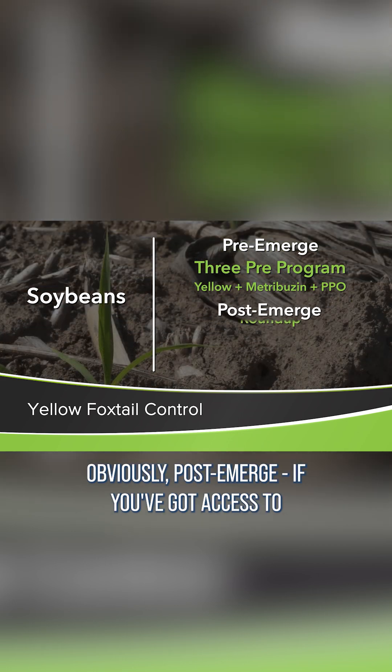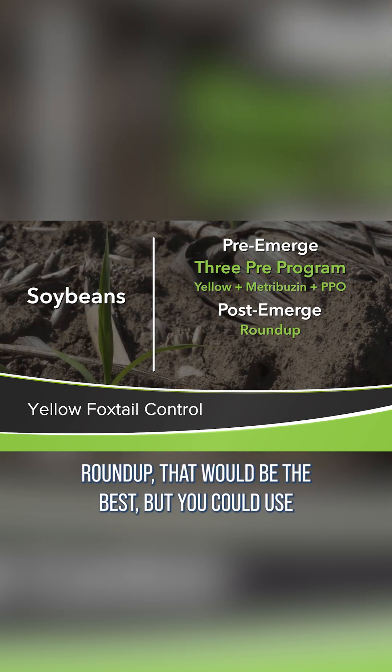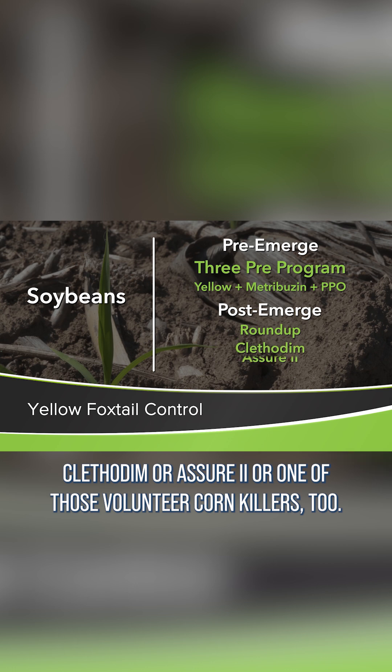Obviously post-emerge, if you've got access to Roundup, that would be the best, but you could use Clethodim or Assure 2 or one of those volunteer corn killers too.